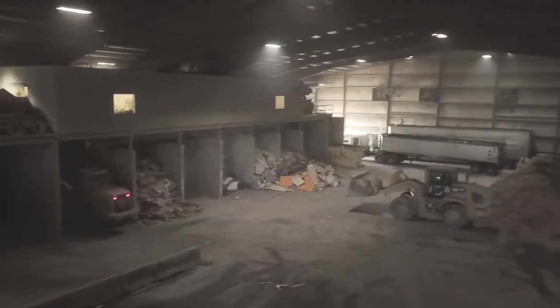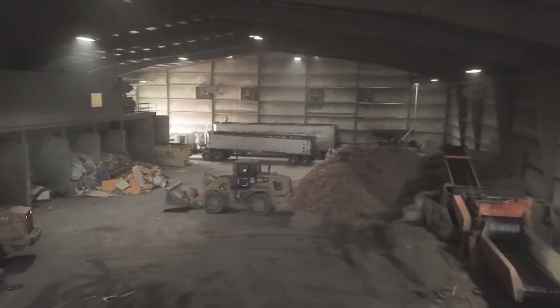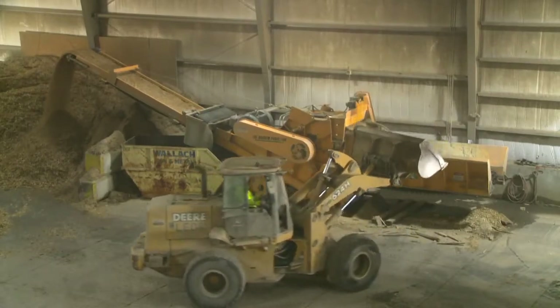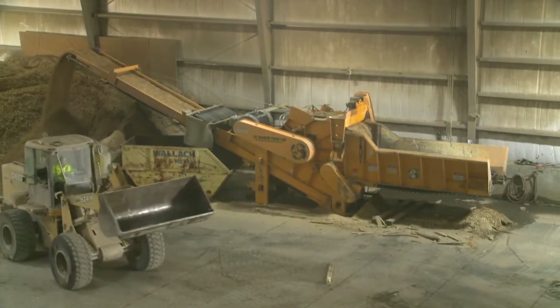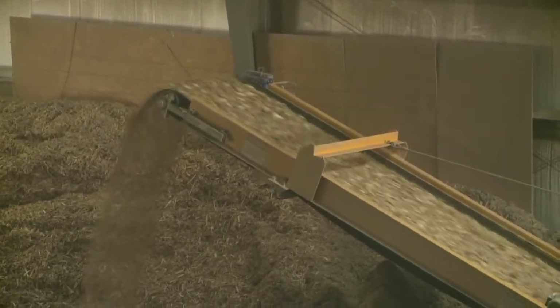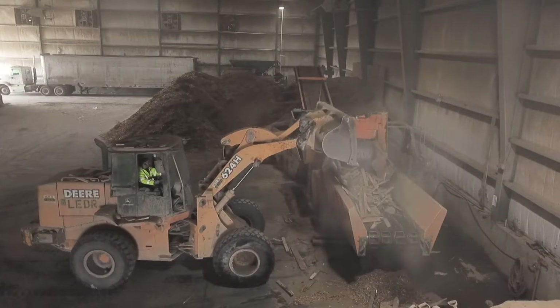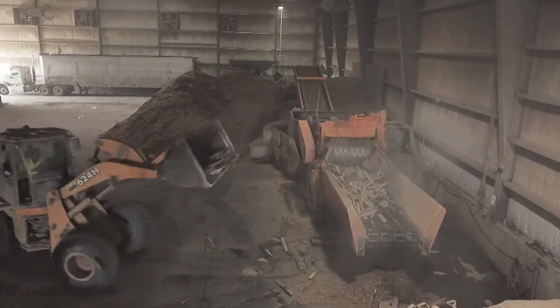We have a front loader that goes in, picks up the wood, and brings it over to the 5400 wood grinder and dumps it in, where it goes through the grinder, goes underneath the cross belt magnet that pulls out any metal that was in it, and then it goes into our pile of mulch. We sell it to local mulch dealers who take it, re-grind it, color it, and sell it for household use.